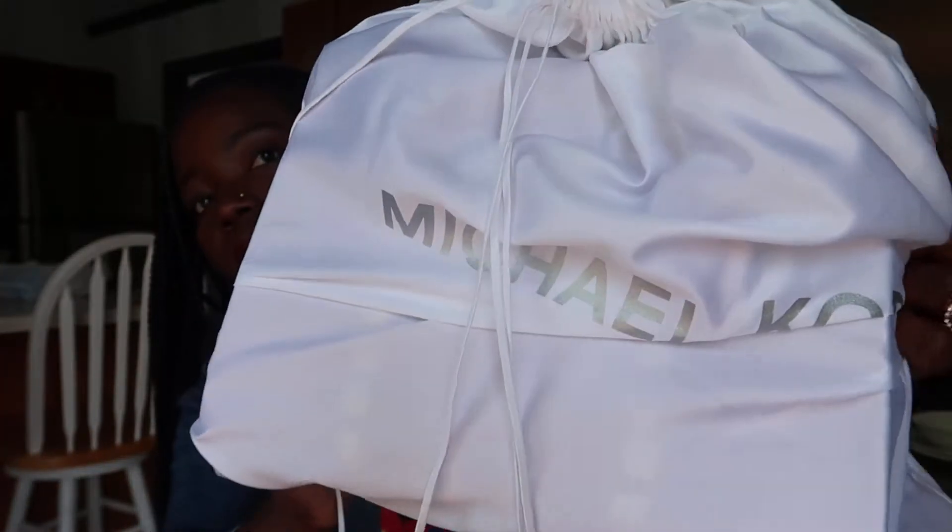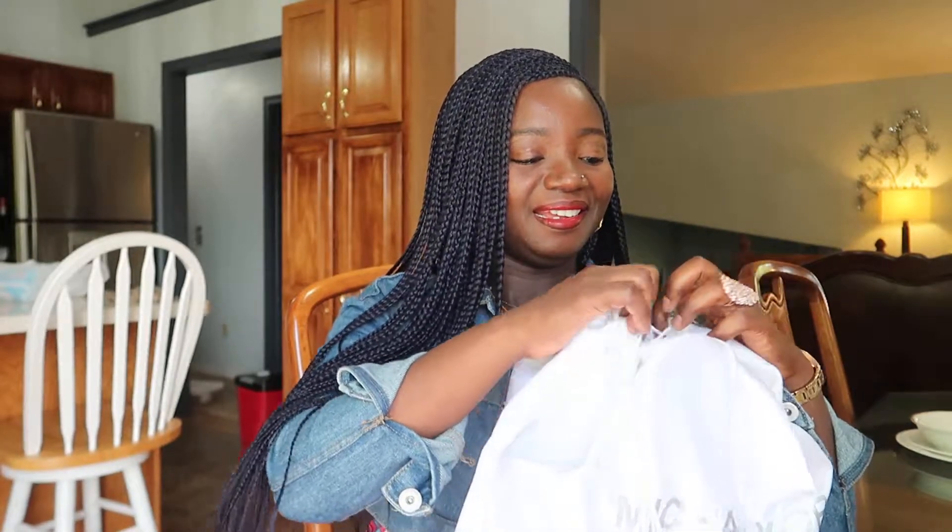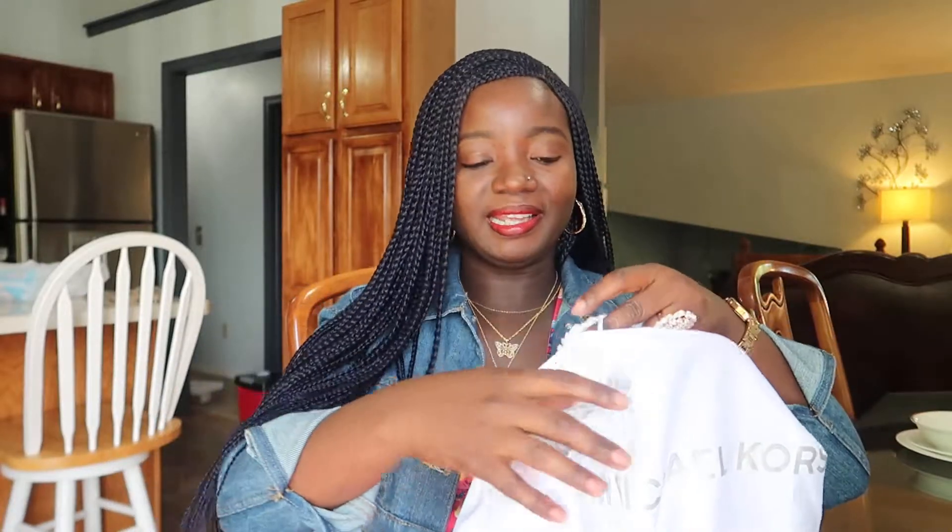Welcome back guys, thank you again for clicking on my video. My name is Twendell and today I'm going to be reviewing this bag for you. It's a Michael Kors bag, and if you have not subscribed please do not forget to like and subscribe.